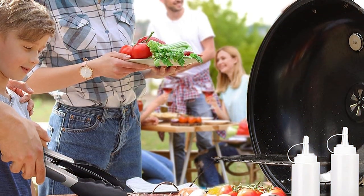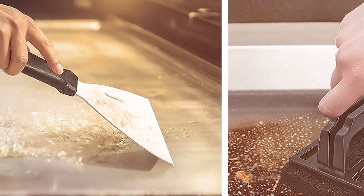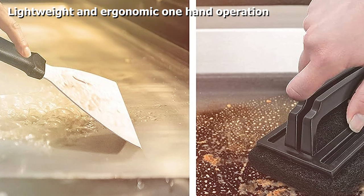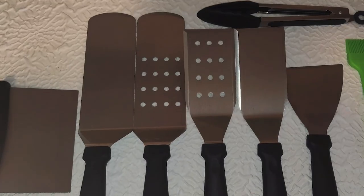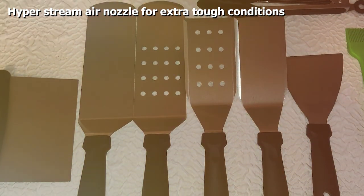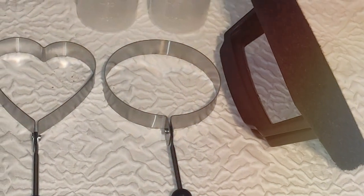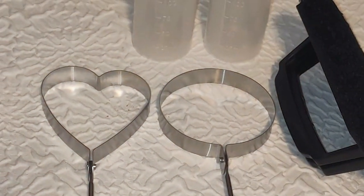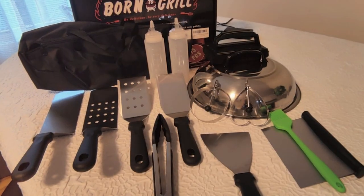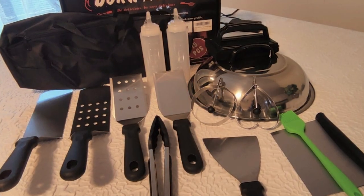This set includes all the essential tools you need — from the spatula and tongs to the grill brush and skewers. The long handles keep you safe from the heat while allowing for easy flipping and turning. The grill brush keeps your grates clean and ready for action, while the skewers are perfect for grilling up kebabs. Whether you're a seasoned griller or just starting out, this kit has everything you need.